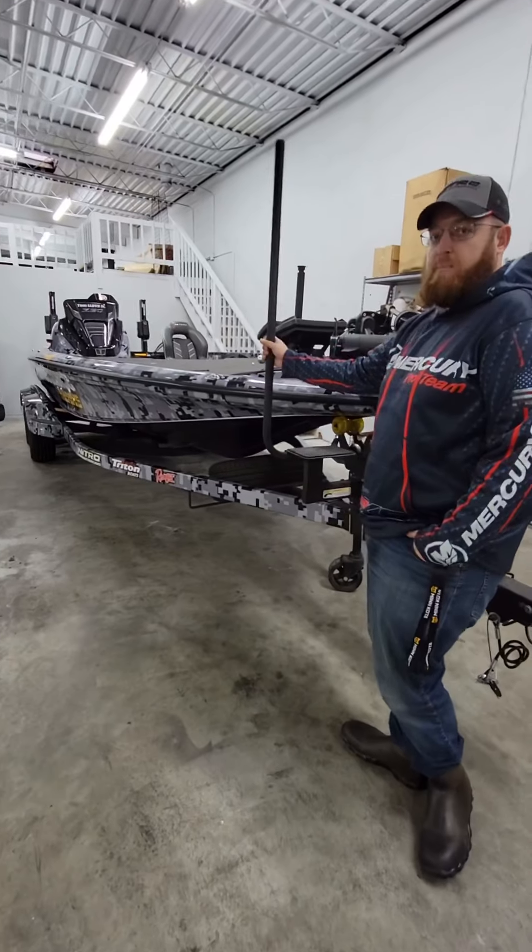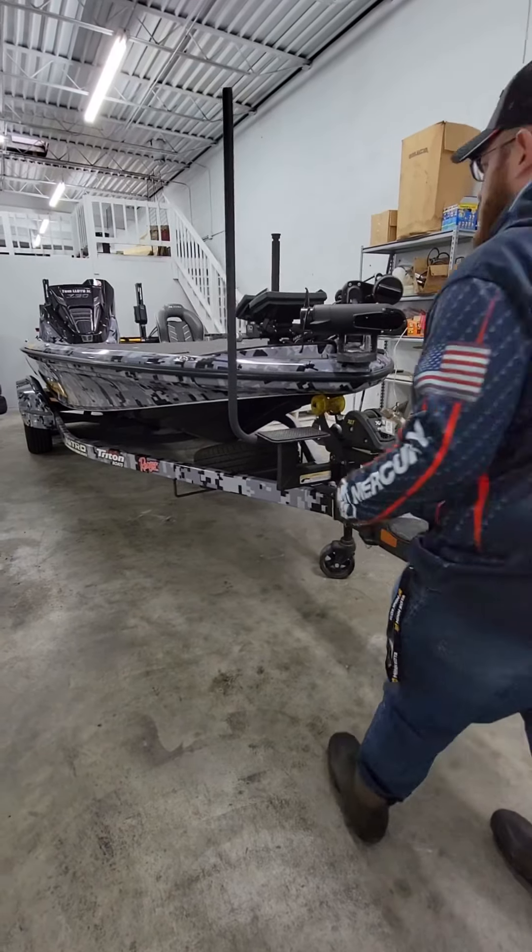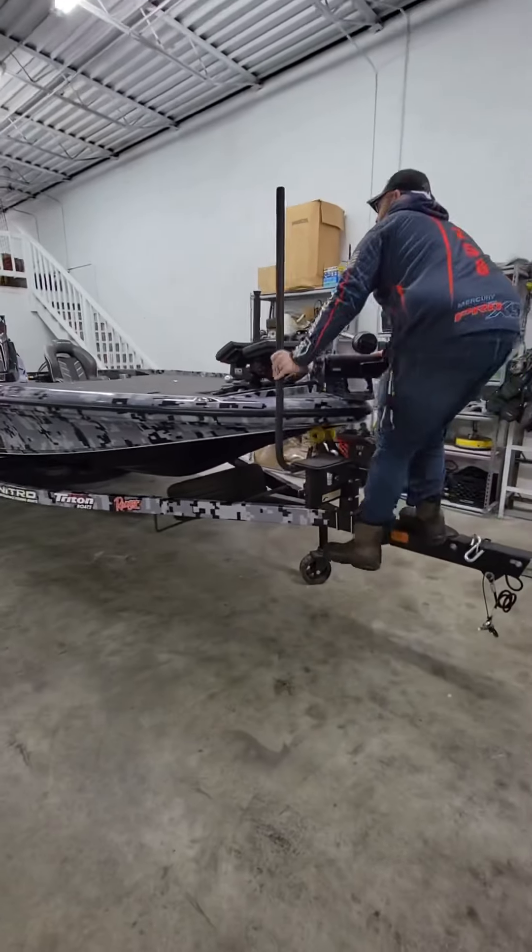Getting in and out of the boat — whether you're at the boat ramp or at the house — you can utilize the step here. We're just gonna jump off into the boat real quick, utilizing that step. Really nice feature.